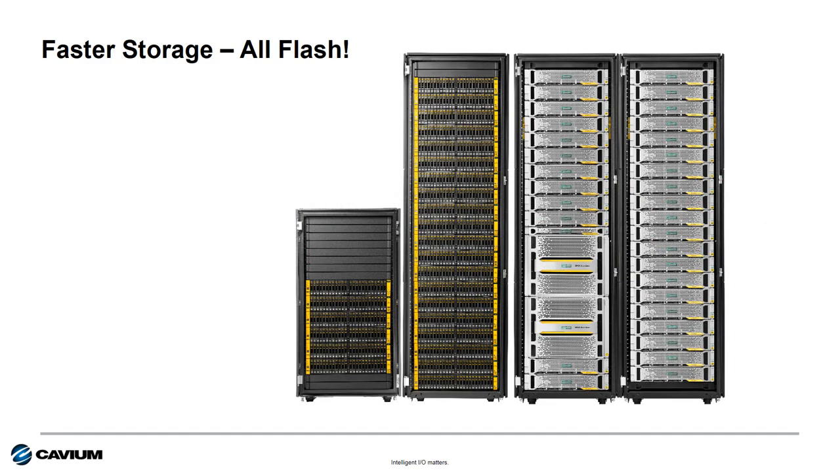Storage is faster. With flash storage, the ability to connect with low latency and high IOPS is key to seeing the performance benefits that you get with flash disk technology compared to rotating disk media.